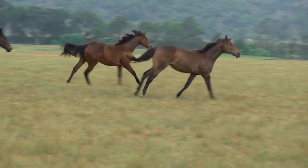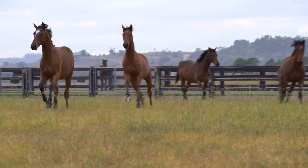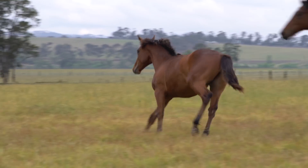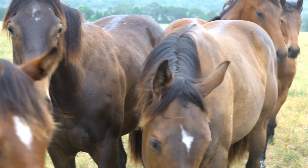We start feeding them accordingly. We're trying to breed athletes and it's important that we individualise that, because not all horses are the same, and that starts at this young age as well.